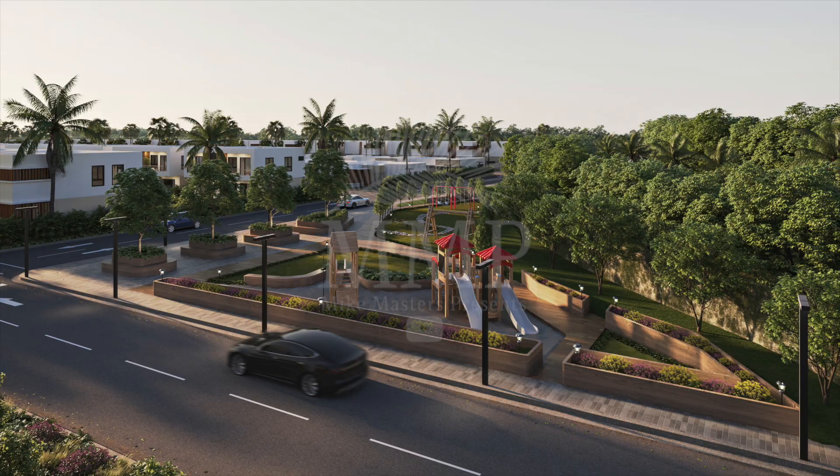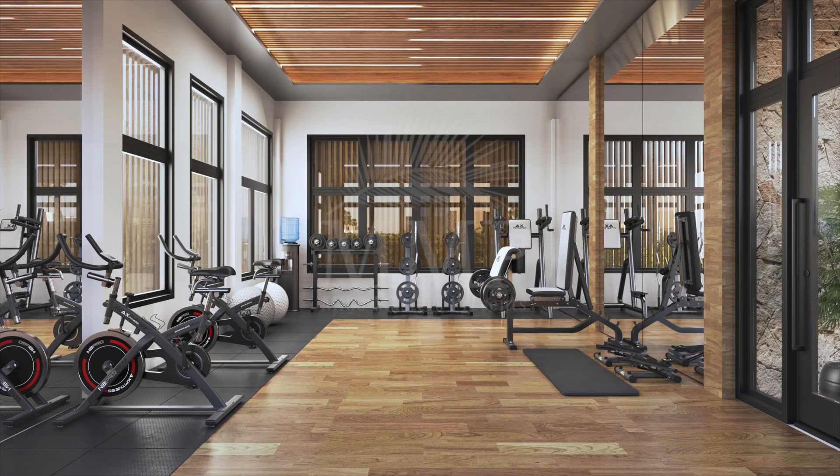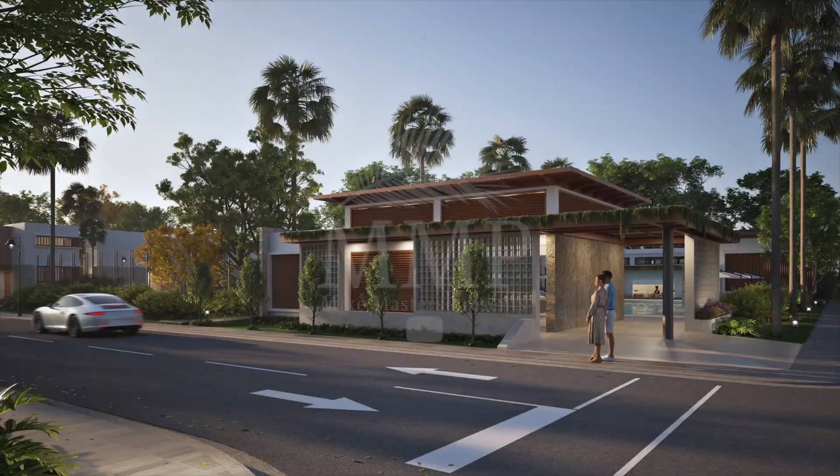Some of the amenities offered at Altomar Residences are a children's play area, pool with pool bar, swimming pool, gym, an area for sports, and a clubhouse. The project is also pet friendly.